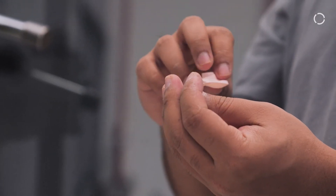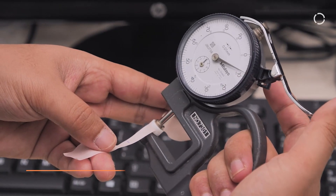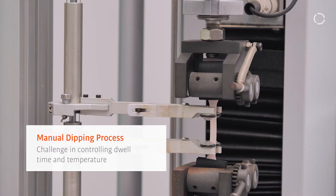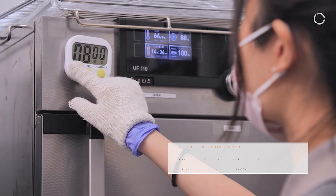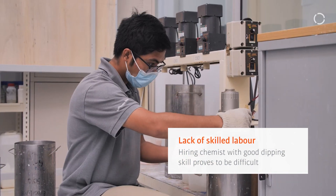The R&D process is utmost important as it is a test run before entering the production stage. We usually spend a lot of time during the manual dipping process as we couldn't control the dip times and temperatures accurately, hence leading to delays in the final product. Apart from that, we are having difficulties hiring chemists and engineers with good manual dipping skills.